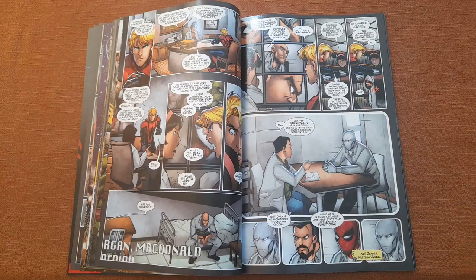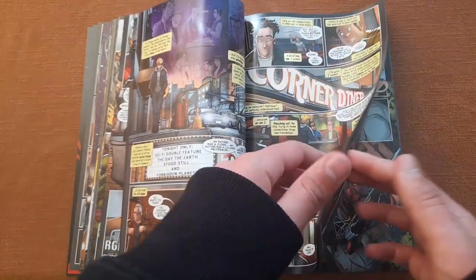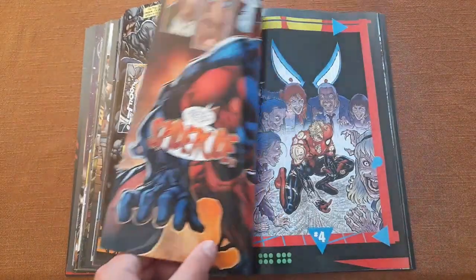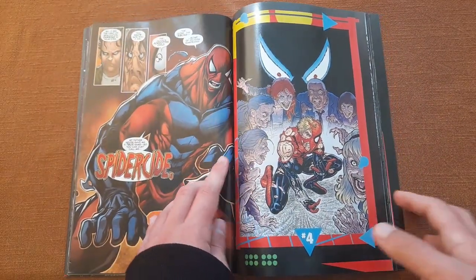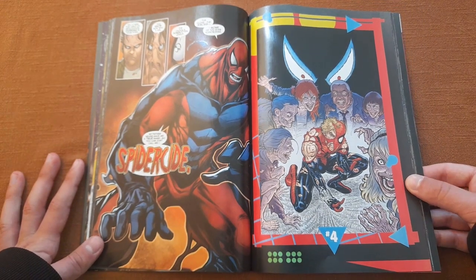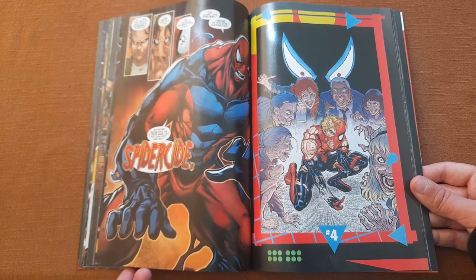For those who want to find out more about the story, I'll tell you — but if you don't want spoilers, skip to the next chapter. So who is behind all these attacks? None other than Spider-Cide — the villain everyone forgot, another failed clone of Peter Parker, because apparently we can never get enough of those clones.